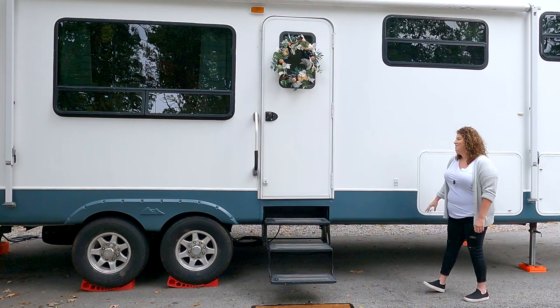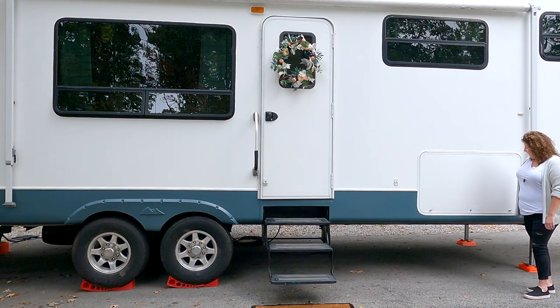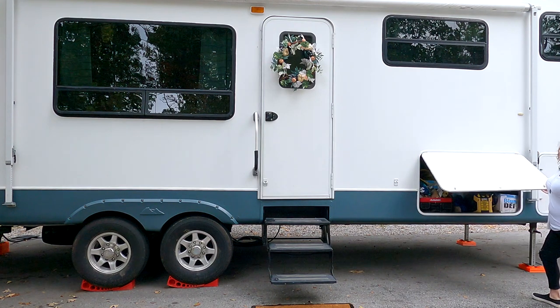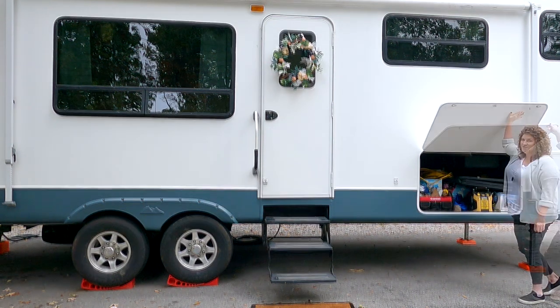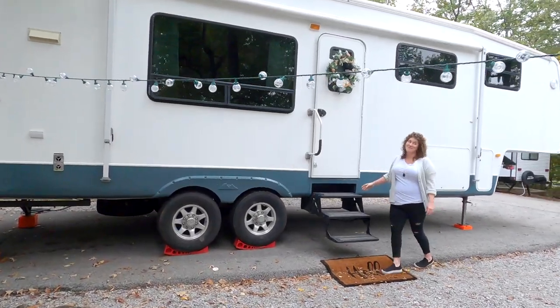Now I finally feel like it looks really cute and kind of lives up to what the inside looks like, which is absolutely gorgeous. One of the reasons I love the fifth wheel is it has a lot of storage, and I was transitioning from a house and knew I couldn't give up everything just yet. So now let's go check out the inside of the RV, which is my favorite part.